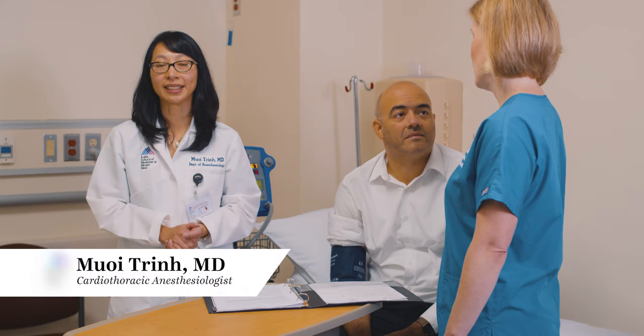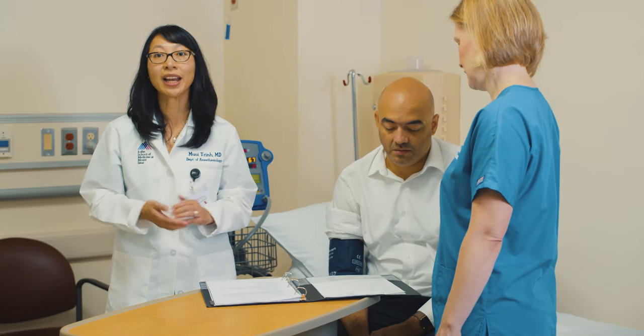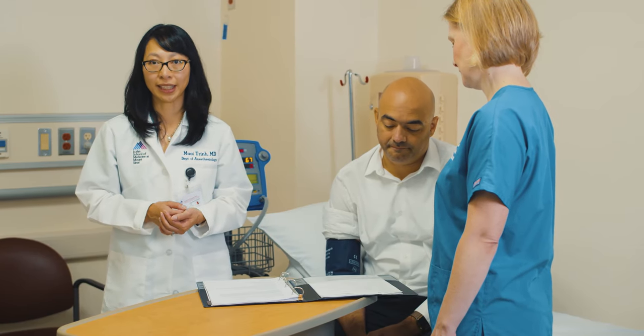The laboratory tests and examinations will be reviewed by your doctors. Be sure to follow the instructions given to you by the pre-testing team, which may involve changes in your medication as well as when to stop eating and drinking. Following videos will show you how to clean your skin with CHG wipes and, if needed, use Mupirocin nasal swabs.